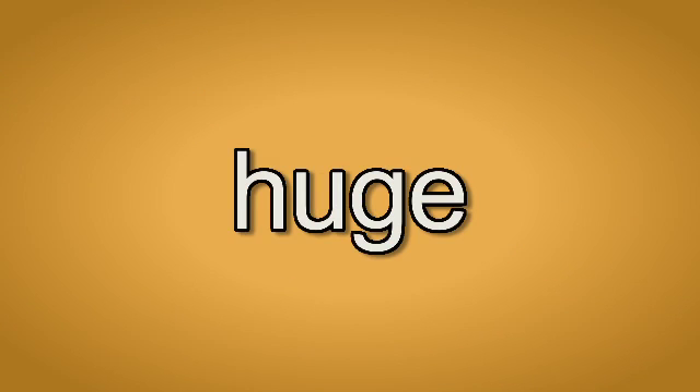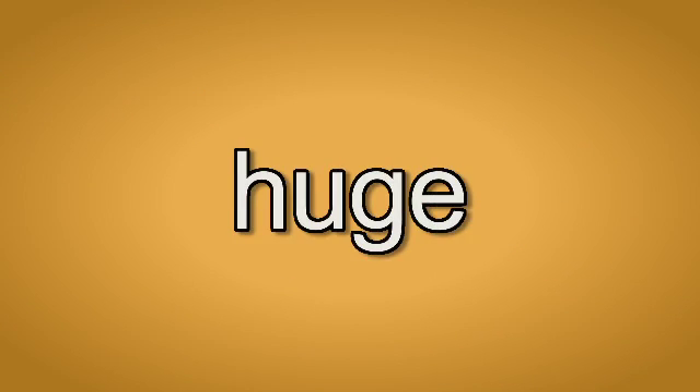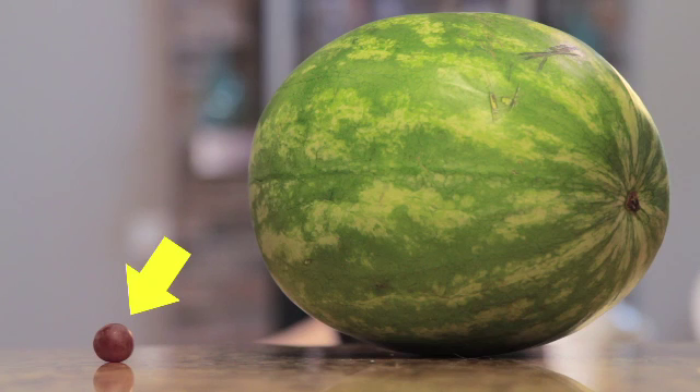Huge. Huge. The grape is small, but the watermelon is huge.